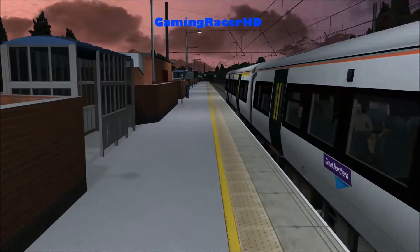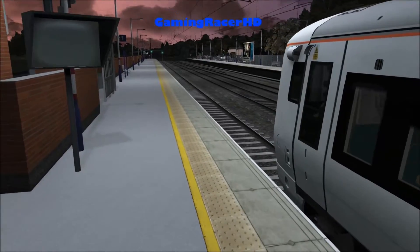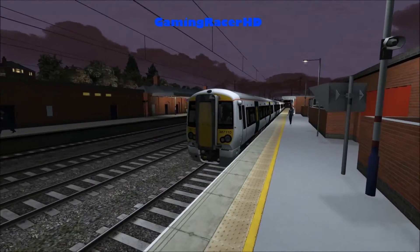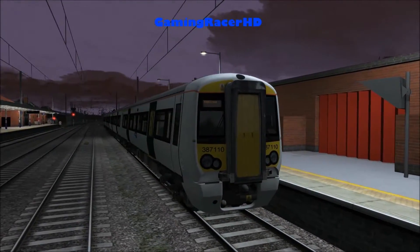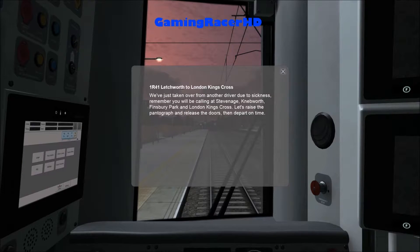Hey guys and welcome back to another Train Simulator video. In today's video we're going to be driving the Class 387 in the Great Northern livery on a service from Hitchin to London Kings Cross. We're driving the 1R41 Hitchin to London Kings Cross.